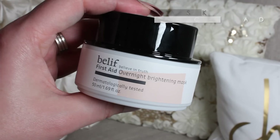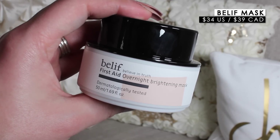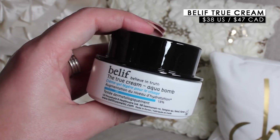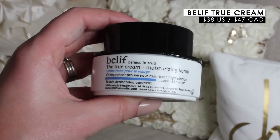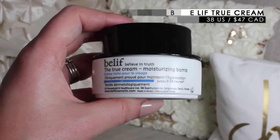Belief is one of my favorite skincare brands and I wasn't able to easily get it until now. This is the First Aid Overnight Brightening Mask — I'm so excited to have this back in my life; it was my favorite skincare product of 2015. They also sent over two of their popular True Creams: the Aqua Balm, suitable for normal to oily skin, and the Moisturizing Balm for normal to dry.